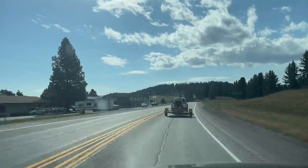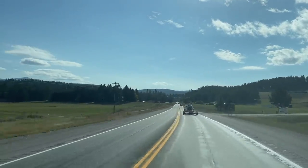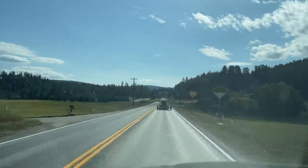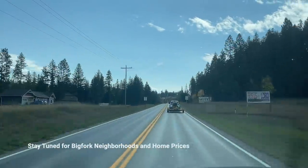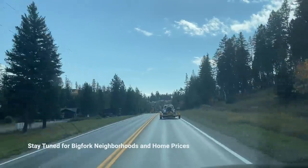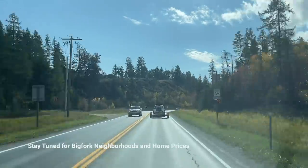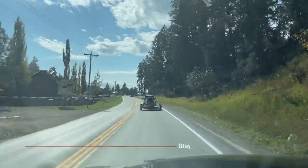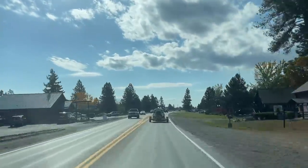We'll start out here on Highway 35 coming into Bigfork, heading south. If you came from Kalispell this is the road you'd take to get here. On the left is a new subdivision called Bear Hollow with some really nice houses. Right in here is known as Icebox Canyon — a little area between two mountains or rock formations, a nice little spot in Bigfork.